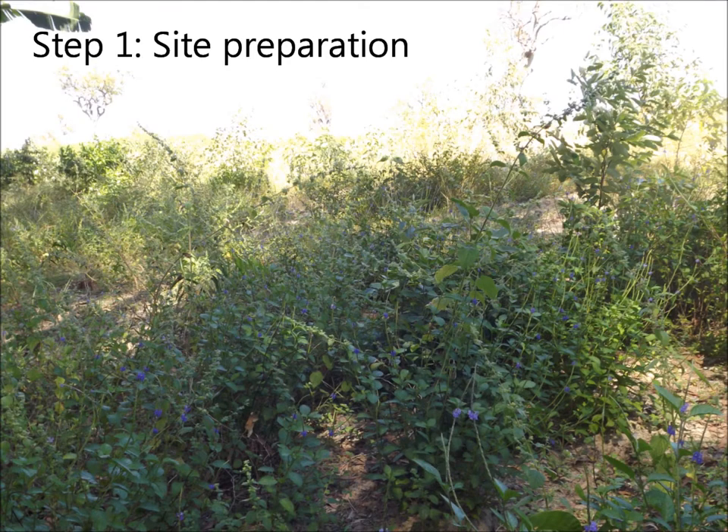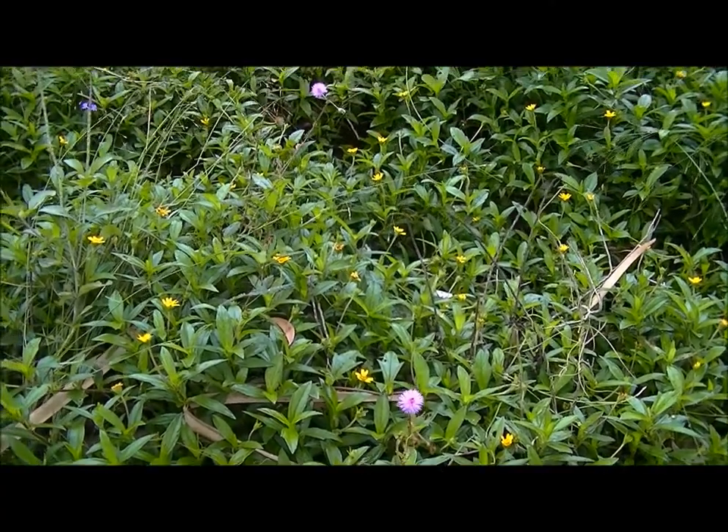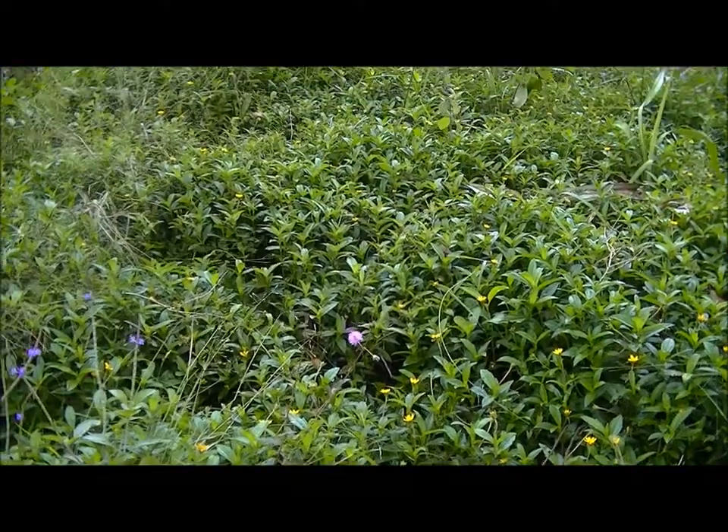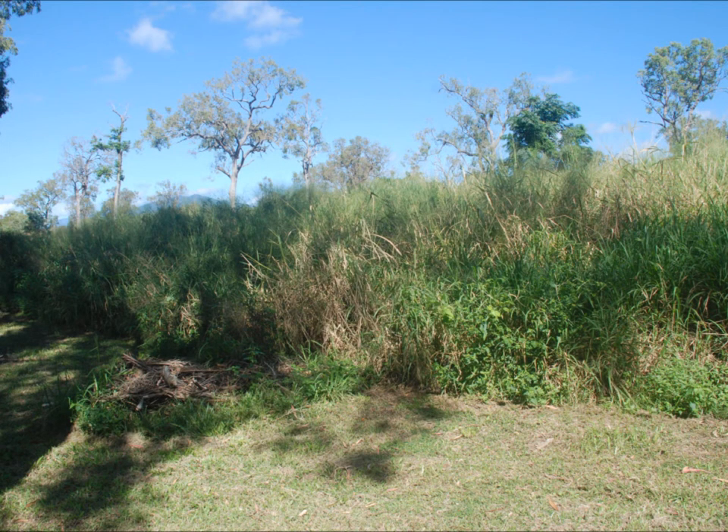The first step for preparation is weed control and rubbish removal. General weeds will be hand pulled or sprayed with a non-residual registered herbicide. Invasive grasses will be slashed and sprayed. Roots will be kept in the ground for soil stability.